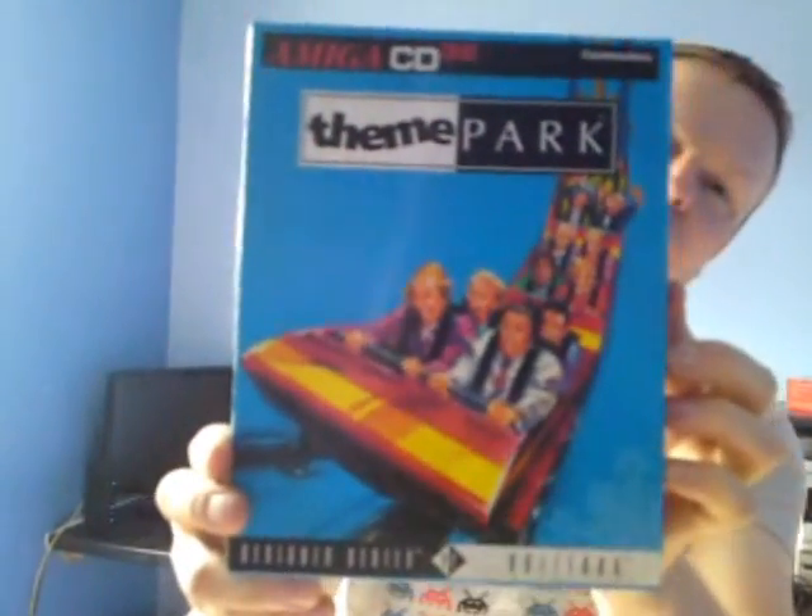Right, so we've got Theme Park, which I'm sure a lot of you are familiar with. You might be more familiar with it from the Amiga or the PC. There was also Theme Park World, the follow-up, which came out on the PlayStation 1 and 2.